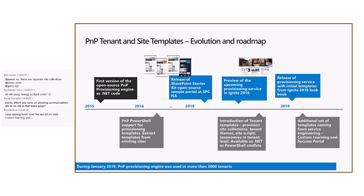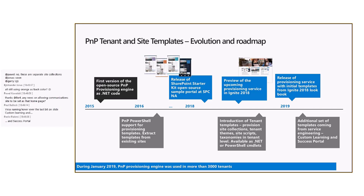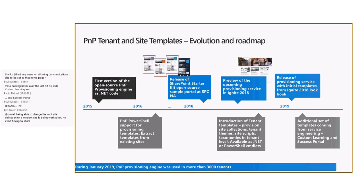Is it reliable enough? The PMP provisioning engine was used by more than 3,000 tenants during January 2019, so it is working really well. We've been testing these templates in multiple tenants and it seems to be looking extremely good. There may always be bugs here and there, but we can fix those quite fast together with the community and address any additional gaps.